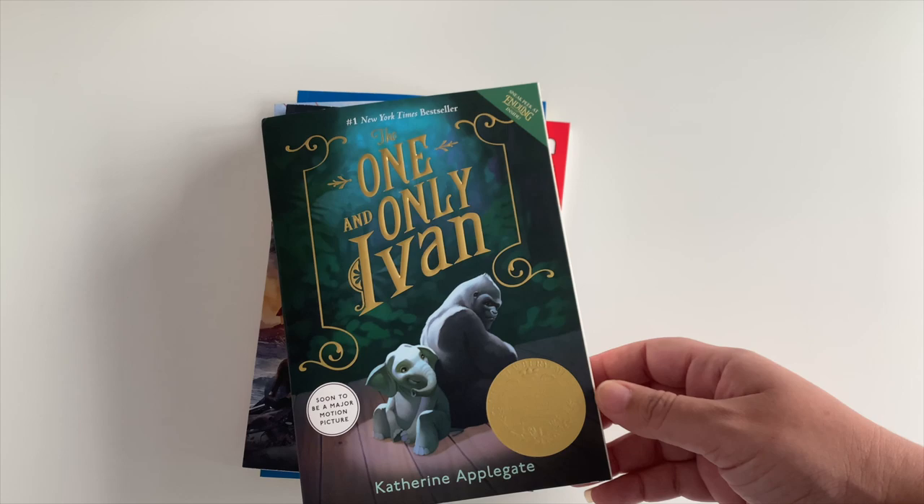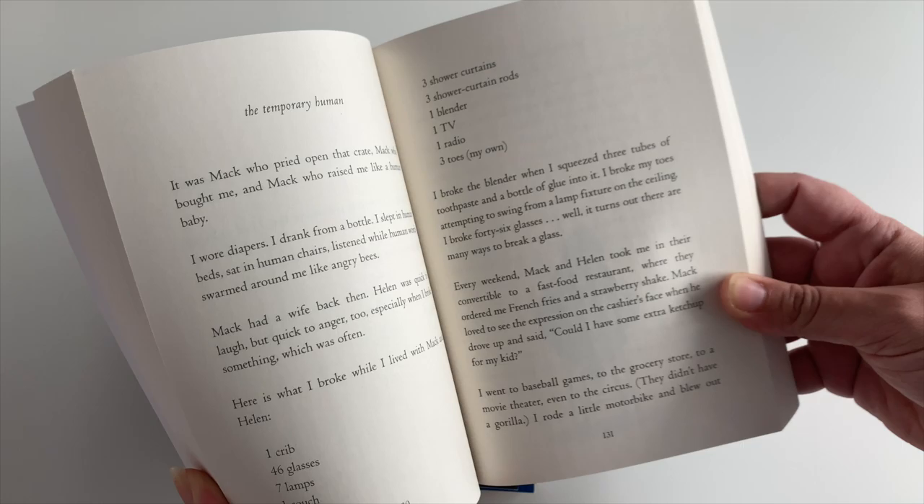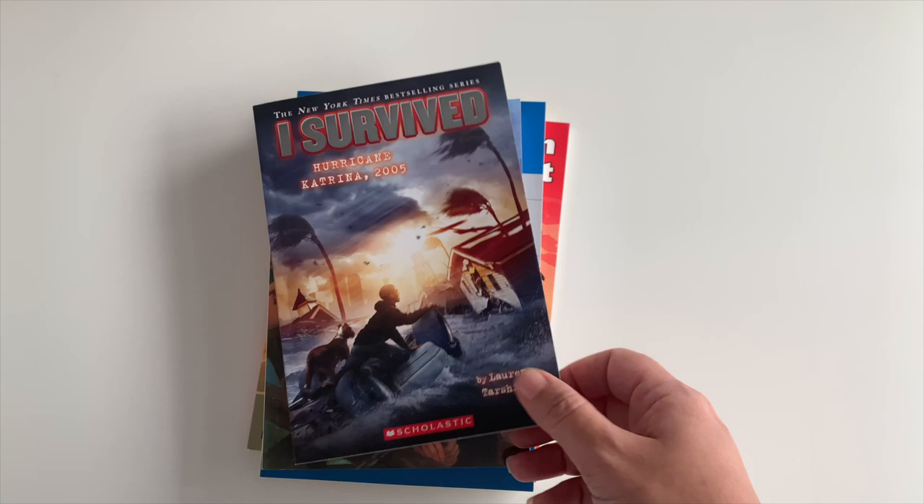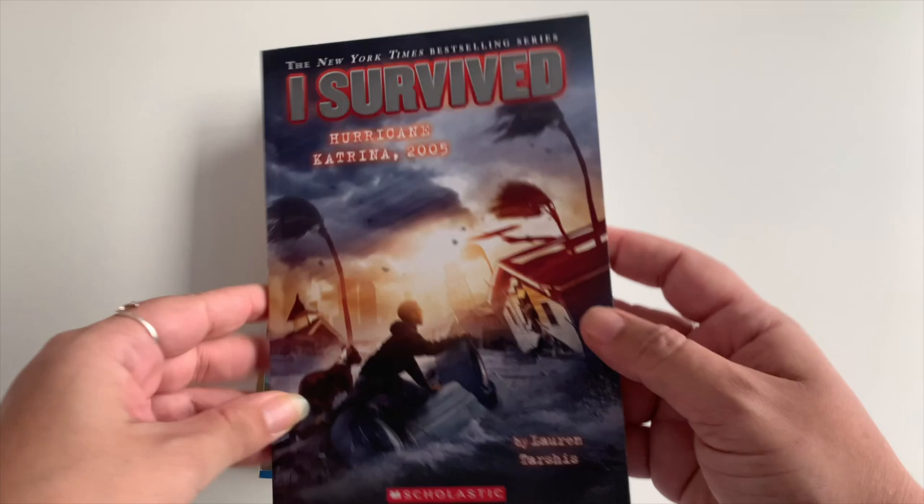Next is The One and Only Ivan — he's pretty excited about this book. The font size is large with not many paragraphs on the page, so it's an easy read. He also chose this book from the I Survived series: I Survived Hurricane Katrina 2005.